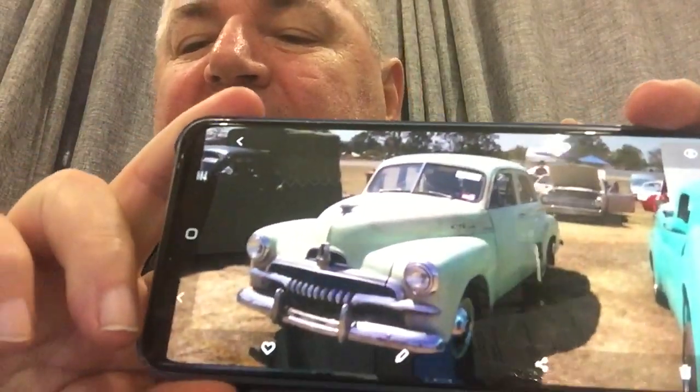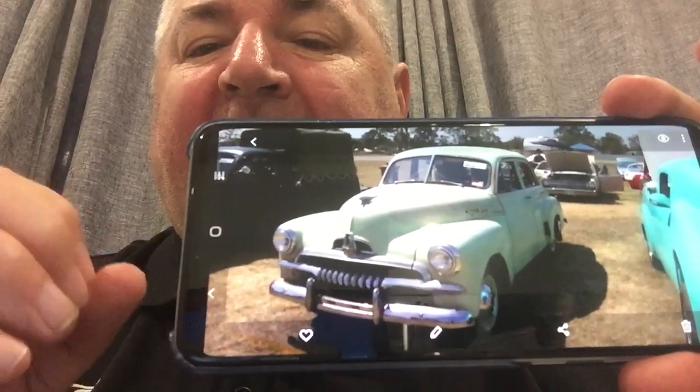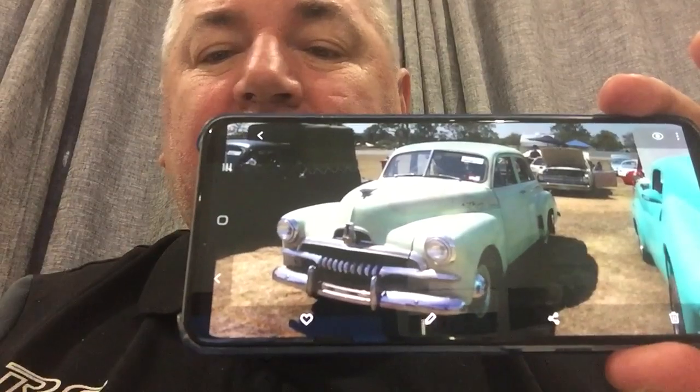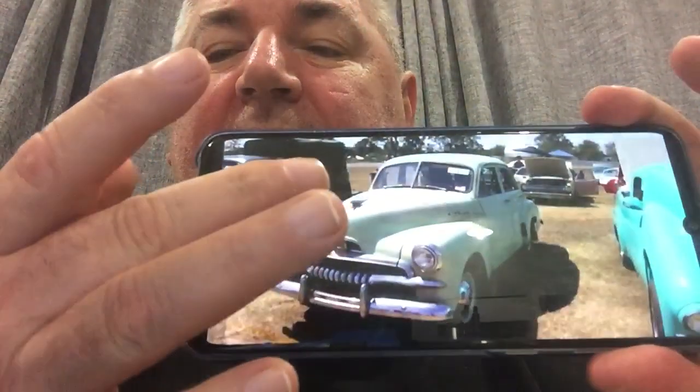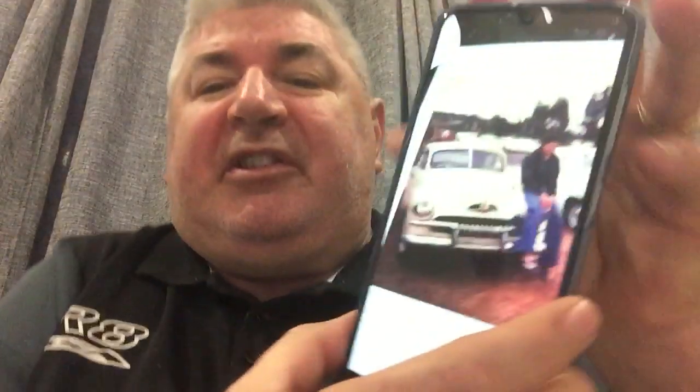Nitrocellulose lacquer was the one before acrylic lacquer, which can still be used today. Nitrocellulose lacquer does not handle the atmosphere as well as other paints do. This is an original stocky — Walter Bishop's car — and you can see that the paint is not handling the pollution in the air well today. That is an original paint job.